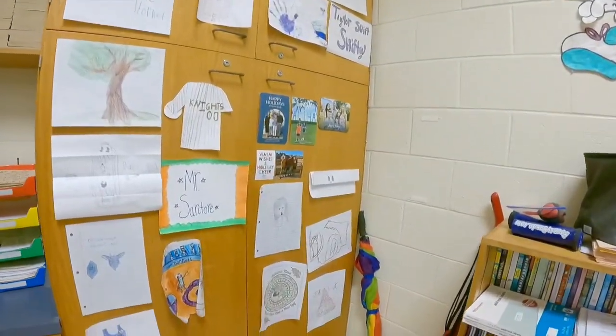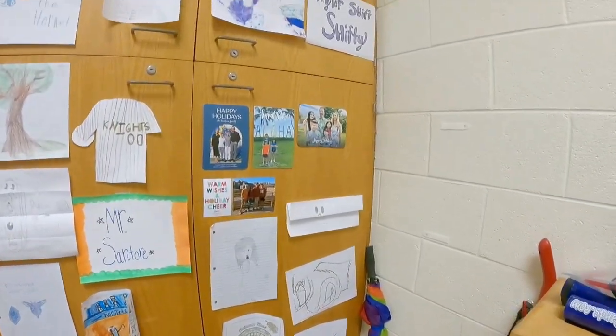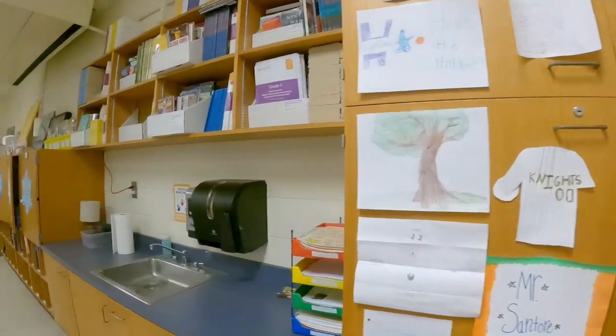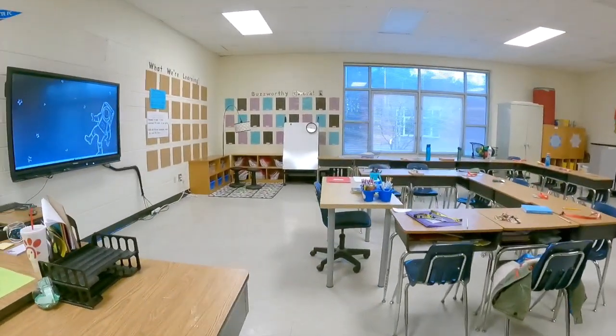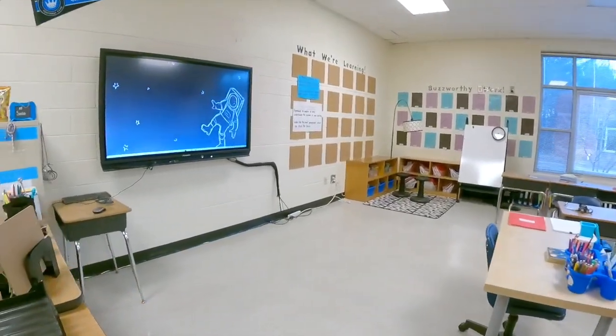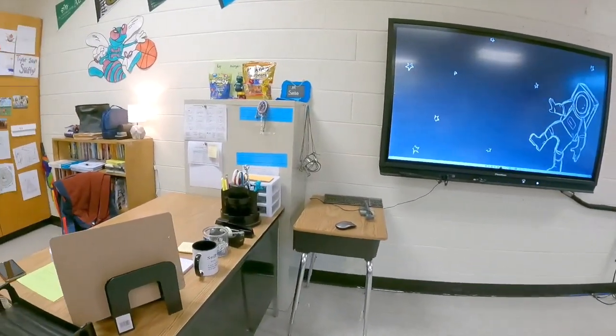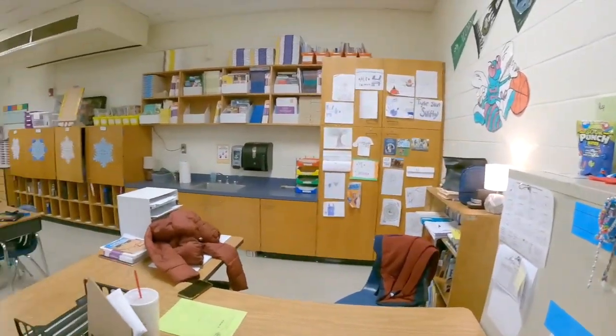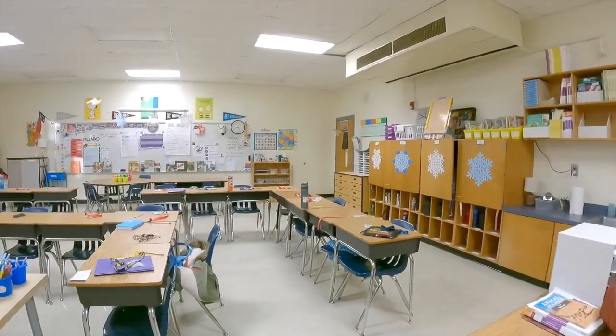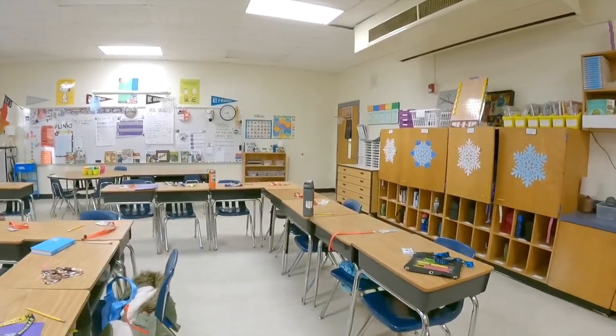I even got a compliment from one of the students — she said she liked my outfit. A lot of the children always compliment me, and yesterday I got a hug out of nowhere from one of the students at another school, it was so random. I've actually already been offered a position — my first day was yesterday at a different school.